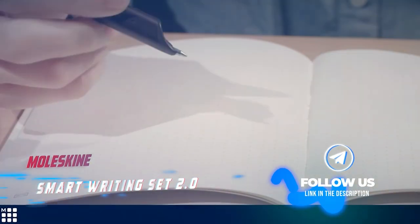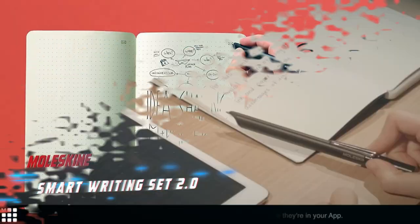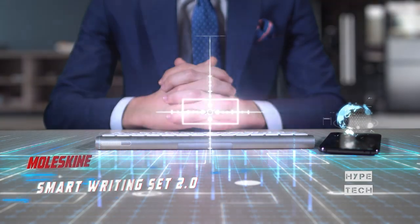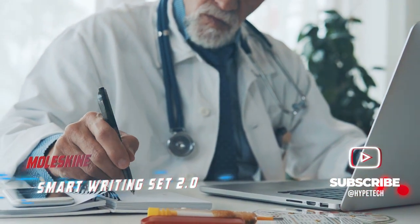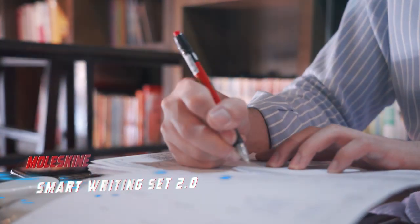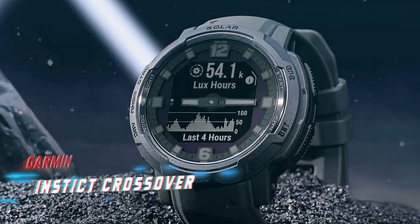Number nine is the Moleskine Smart Writing Set 2.0, an innovative piece of technology that allows you to take notes in a traditional Moleskine notebook using a smart pen — without the need for a rubber tip stylus or screen. The pen tracks your movements, reproducing your notes and doodles on your computer, tablet, or smartphone. Simply charge the pen, download the Moleskine app, and connect the two to start writing. Your notes and drawings are automatically uploaded to the cloud, allowing you to access them on multiple devices. You can even export videos of your work and enjoy an improved battery life.